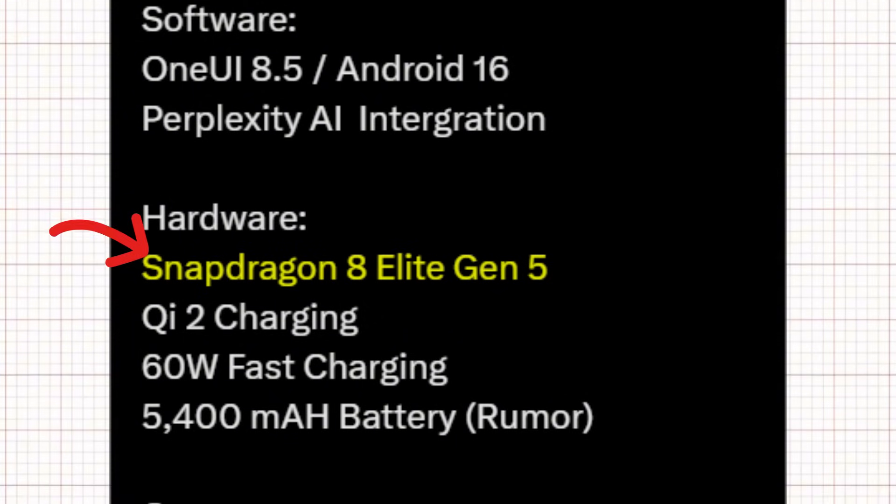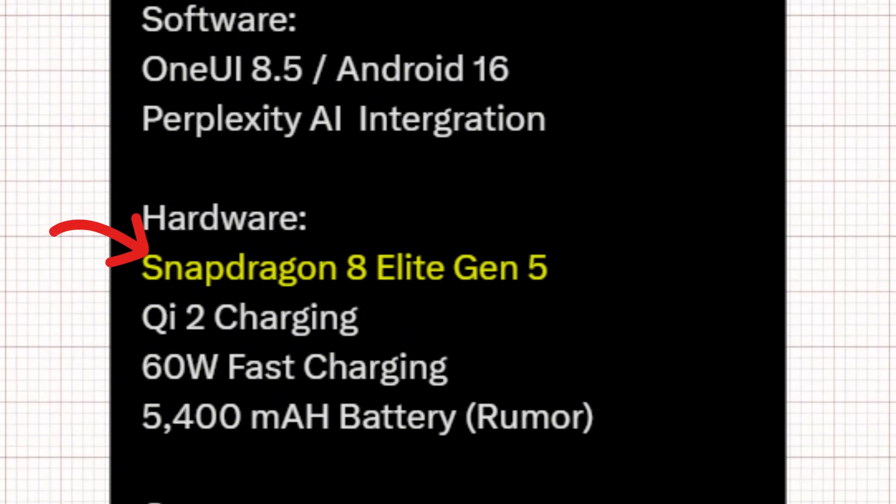Under the hood, the Ultra packs the latest Snapdragon 8 Elite Gen 5 processor, Qualcomm's most powerful chipset yet. Charging sees a major upgrade too, with 15W wireless charging and 60-watt fast charging support. And according to the latest reports, we're looking at a 5,400 mAh battery — slightly larger than before — giving you more endurance without compromise.